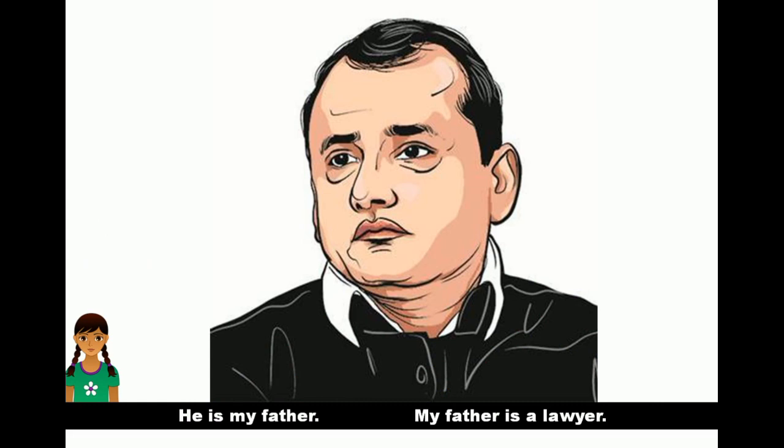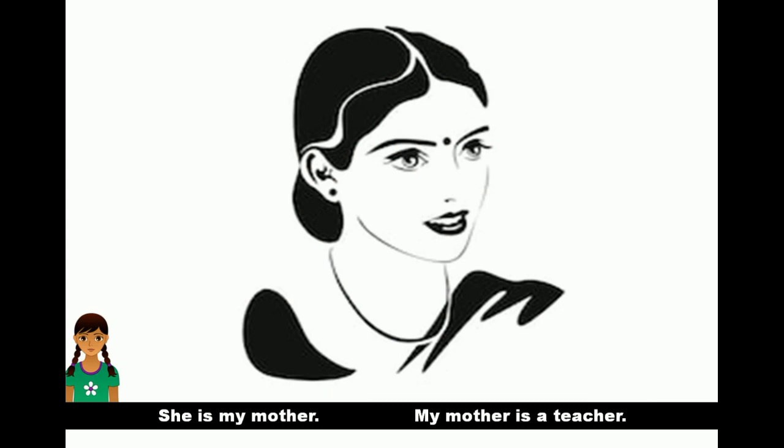He is my father. My father is a lawyer. She is my mother. My mother is a teacher.